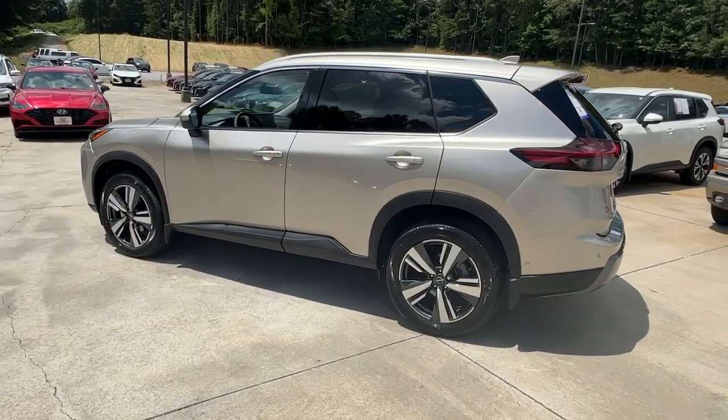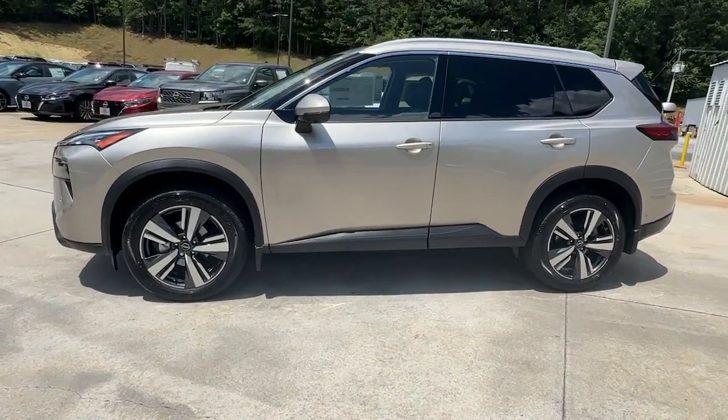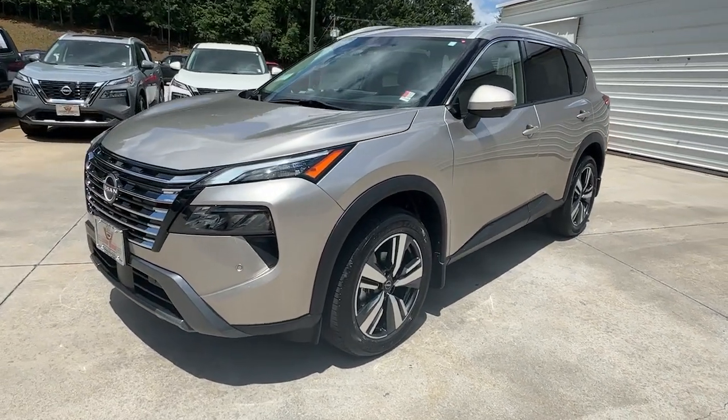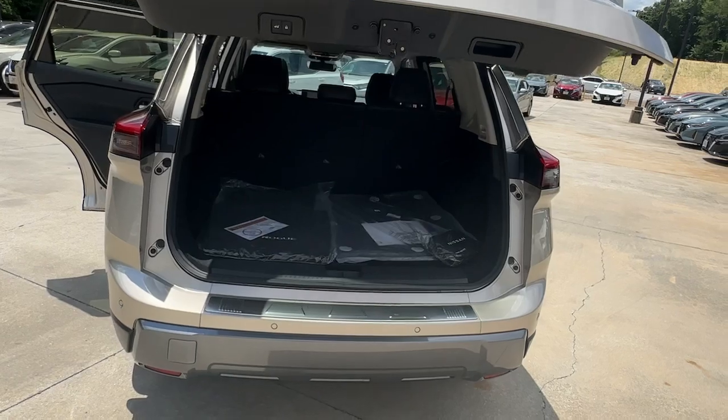Heated steering wheel, intelligent auto on-off high beams, pre-collision system, lane departure warning, navigation system, keyless entry, backup camera, adaptive cruise control, satellite radio, power passenger seat.